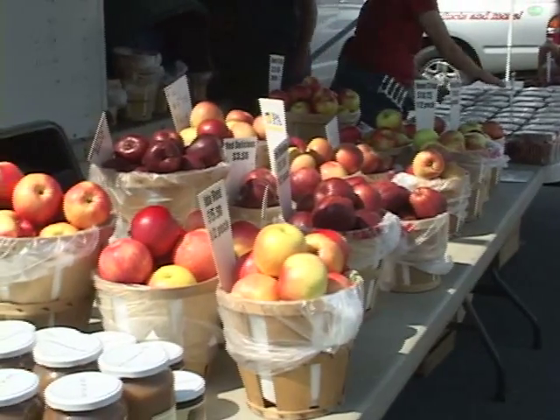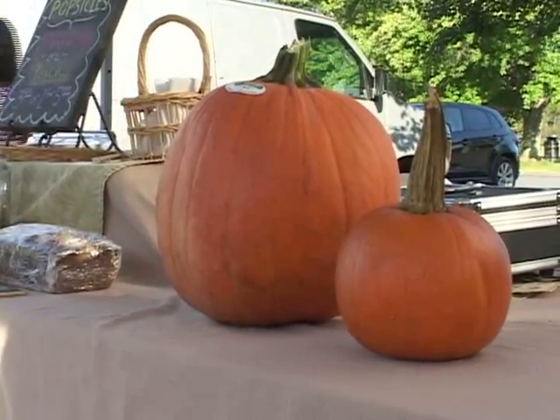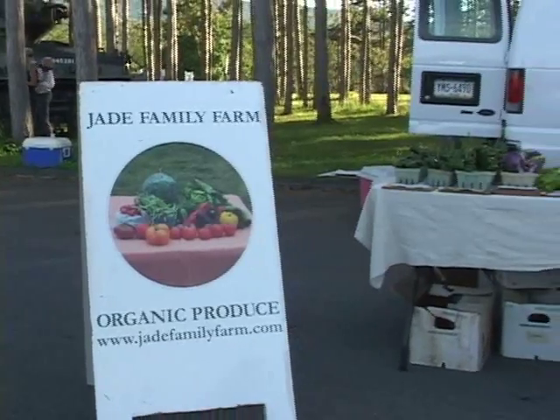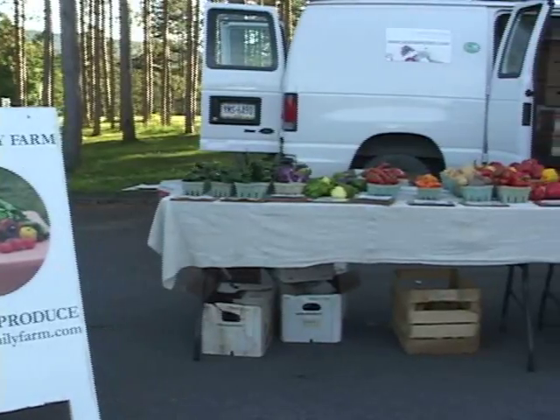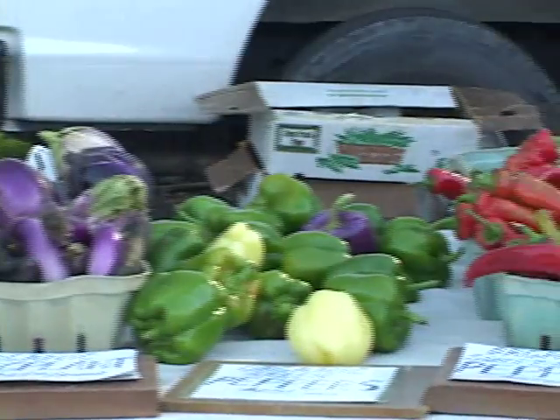Fall produce is usually associated with apples and pumpkins. But this time of year, farmer's markets are booming with late summer produce. September is actually the best month, I think, for produce, because you still have a lot of summer stuff. Peppers are ripening to red and golden and they're most delicious then. Eggplant, beans — they're still in season, and then the fall stuff's starting to come on too.